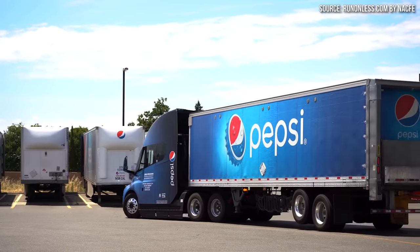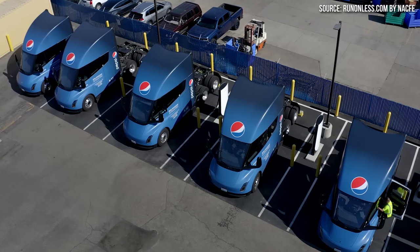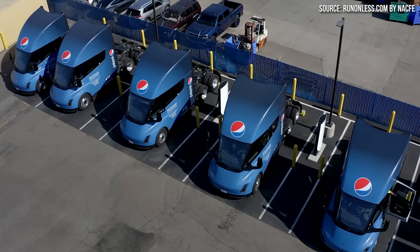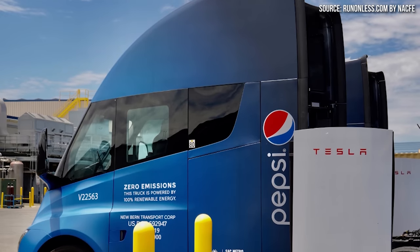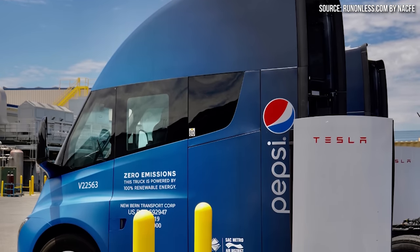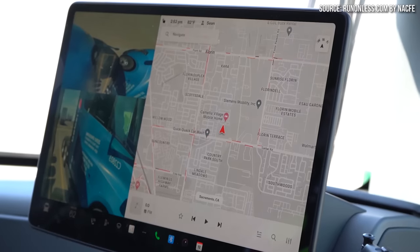Data is starting to come in for this year's Run on Less Electric Depot event, which is providing some real-world data on how the Tesla Semi trucks are performing in PepsiCo's fleet. Stick around as I analyze Tesla Semi data from the first three days of this event and what it means for the practicality of this electric truck. I'm John and this is Cleaner Watt.